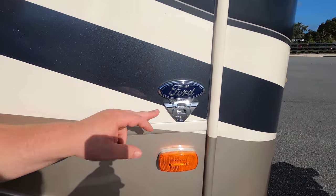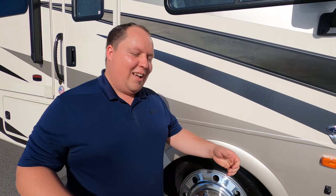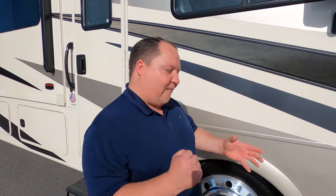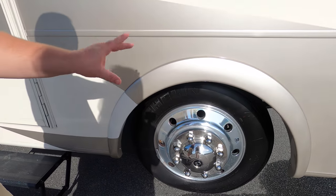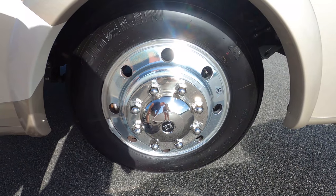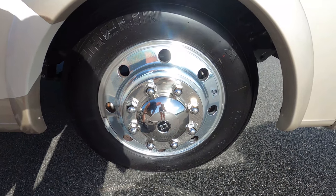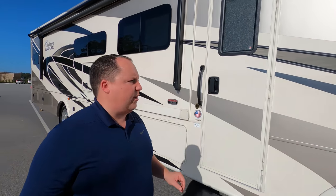Because it's a brand new 2021, it does have the Ford V8 — the 7.3-liter Godzilla engine, 350 horsepower and 468 foot-pounds of torque. What makes this a step above the Mirada is the tires. Look at these — they're the Michelins, 235-80R 22.5, with the shiny Alcoa rims. So if you really like the Mirada but wanted the better ride, this is the unit for you.